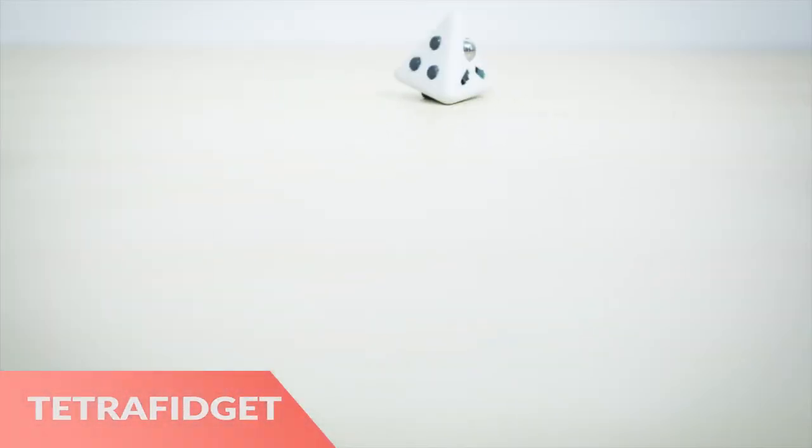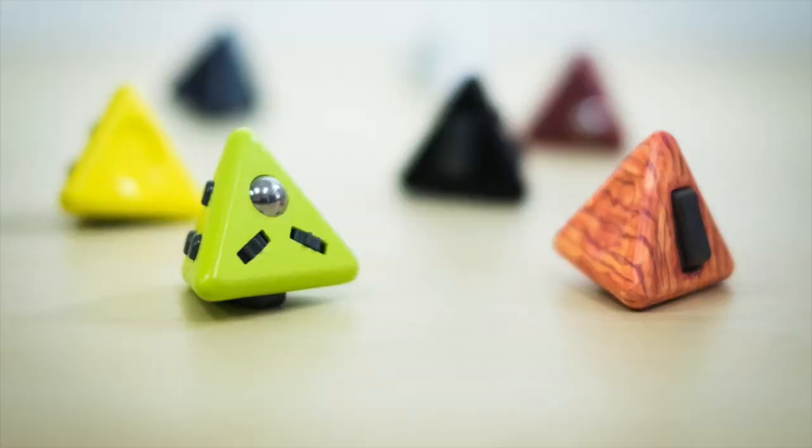Next, the Tetra Fidget Magnetic Pyramid Fidget Toy gives Fidget Cubes a new shape.